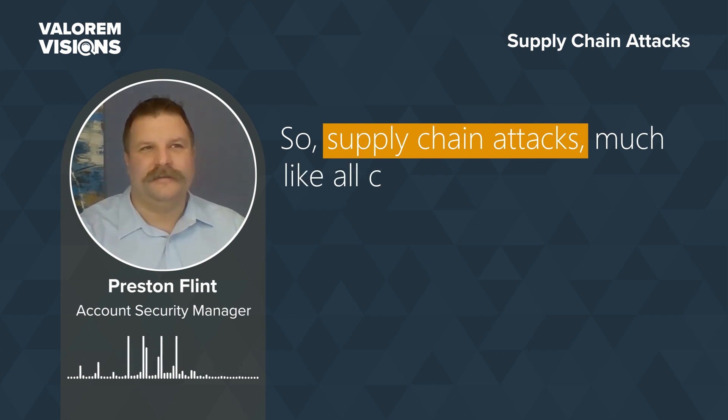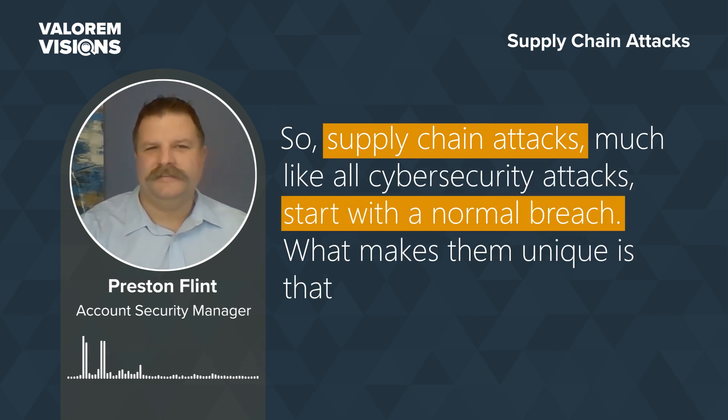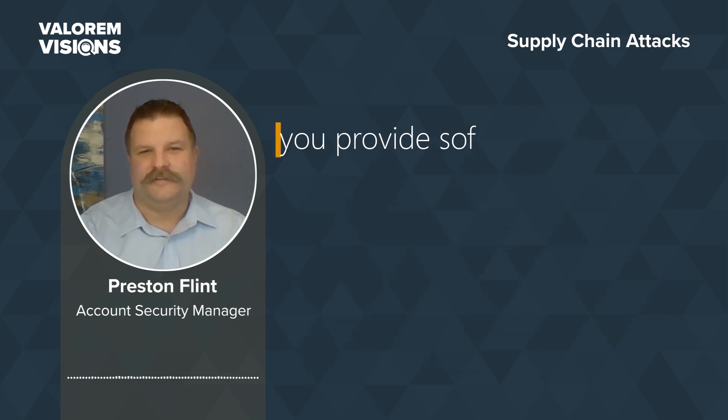Supply chain attacks, much like all cybersecurity attacks, start with a normal breach. What makes them unique is that it's not just your company that's breached — it's now going to be the company that you provide software to.